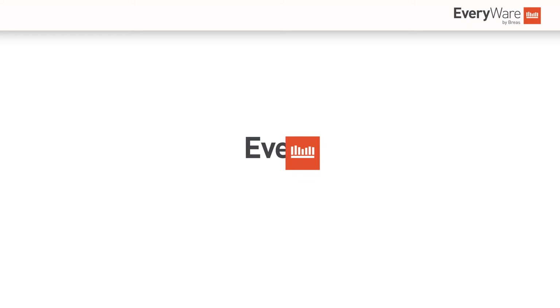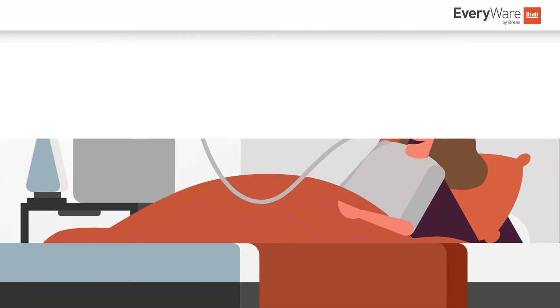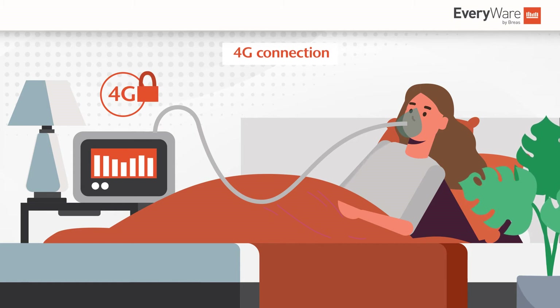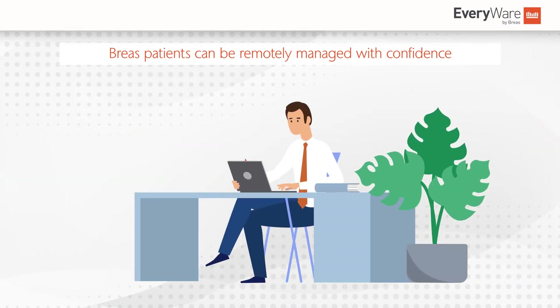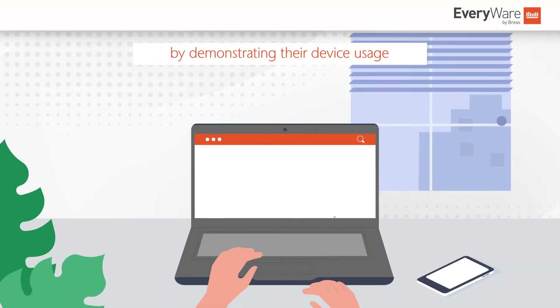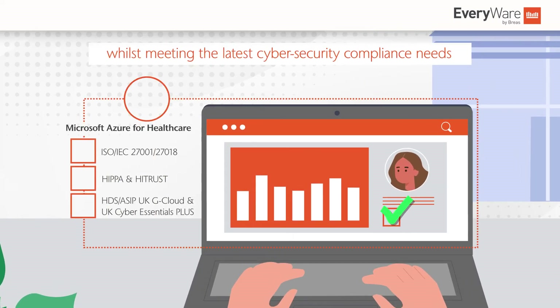Everywhere by Breas is a securely hosted cloud-based application offering clinicians and caregivers everywhere access to patient therapy data. Transmitted using an encrypted 4G cellular connection, Breas patients can be remotely managed with confidence by demonstrating their device usage whilst meeting the latest cybersecurity compliance needs.